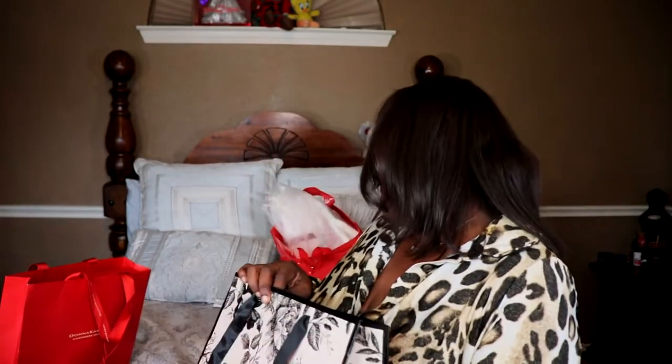Victoria's Secret, Bath and Body Works, and Sephora — those were all actually Valentine's Day gifts and I was supposed to show y'all everything, but life happened. Just to show y'all what was in there, I'll go down the receipt.